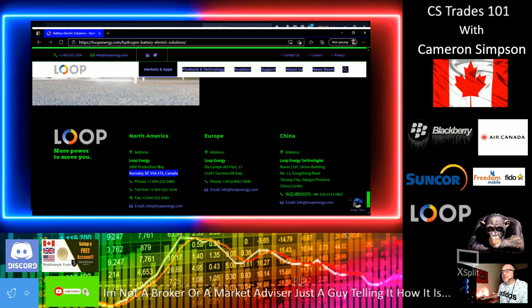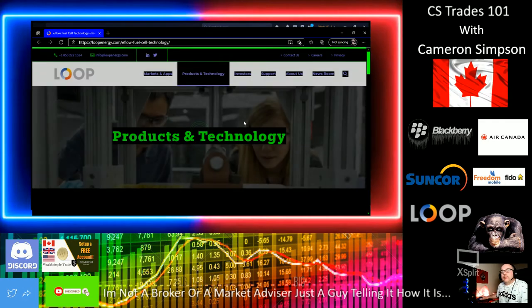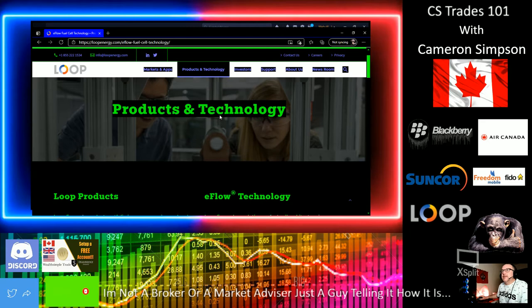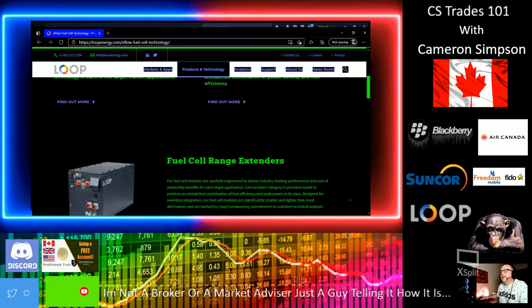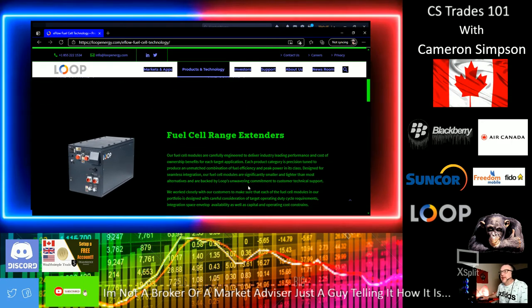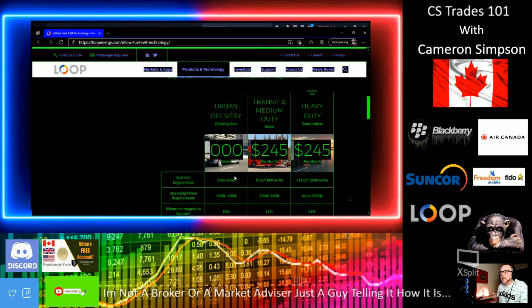Let me give you some background information on these guys. Loop Energy is out of Burnaby, BC, Canada, and as I said, they're only a couple of months old. They also have a location in Europe and one in China. This is a fuel cell company, and they've come up with this e-flow technology — way more sustainable, produces more energy, and more efficient. These are fuel range extenders — pretty neat stuff.